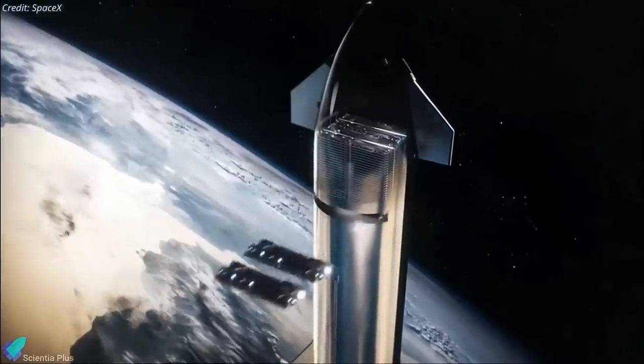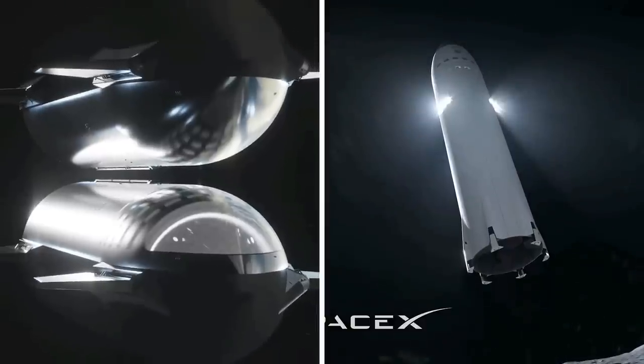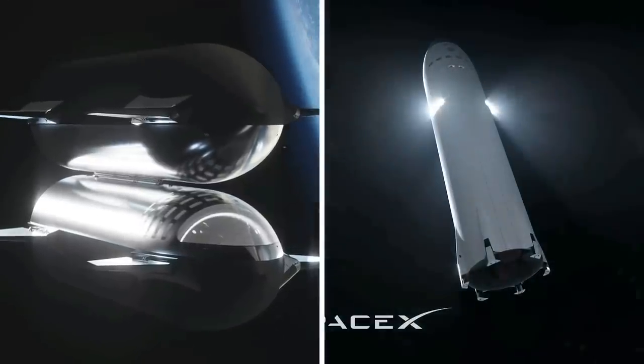The initial operational mission will carry second-generation Starlink satellites into orbit. The on-orbit refilling mission and Starship Lunar Human Landing System crewed demo mission are also on the list.